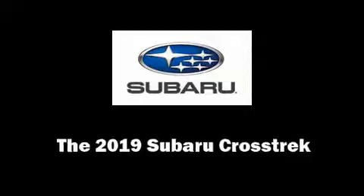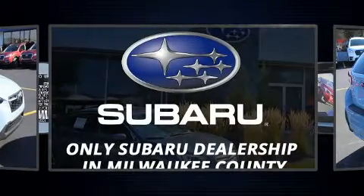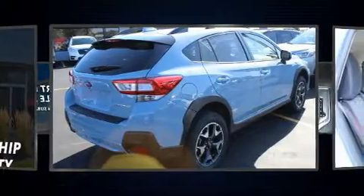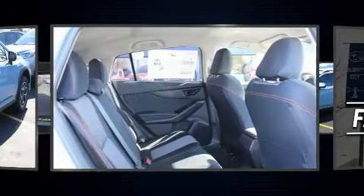Experience driving perfection in the 2019 Subaru XV Crosstrek. Under the hood you'll find a four-cylinder engine with more than 150 horsepower, and all-wheel drive keeps this model firmly attached to the road surface.